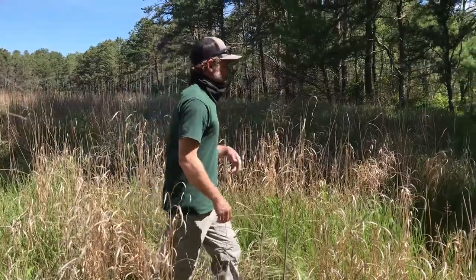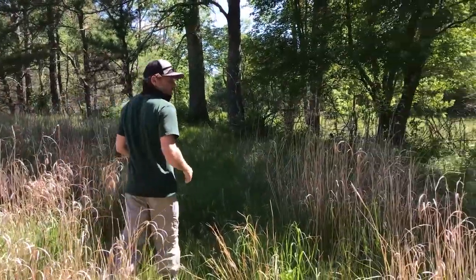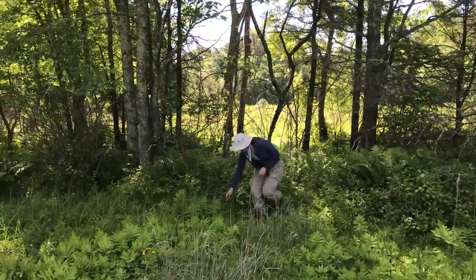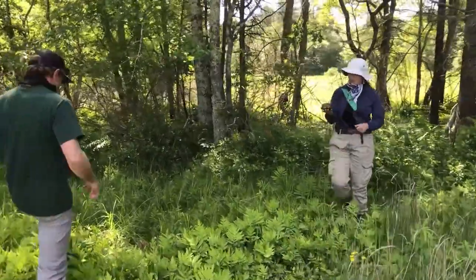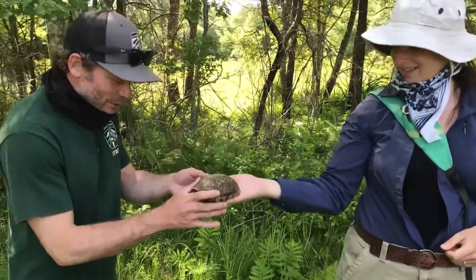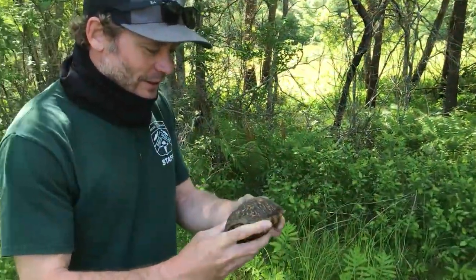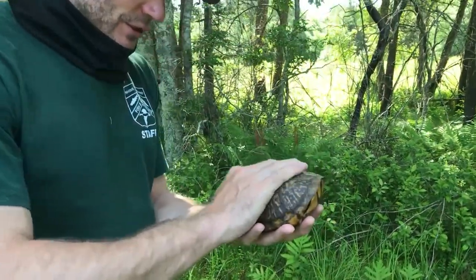This is appropriate habitat, and right up here along the edge — we got one! Beautiful — this is an eastern box turtle, this is an adult.